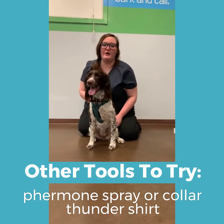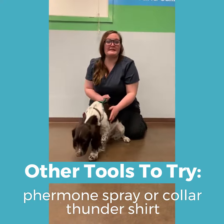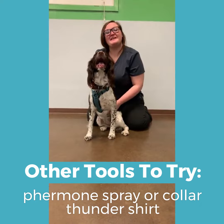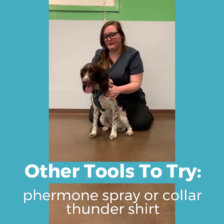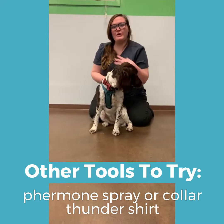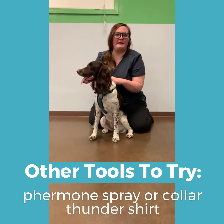Some other ways to help your dog not be as stressed and anxious are tools like Adaptil, which is a pheromone that mimics the pheromones mom dogs give out when they're nursing their puppies, so it can be really helpful to make your dog feel safe and calm. Another thing is a Thundershirt — it's a compression jacket that makes them feel safe and calm, and that can help as well.